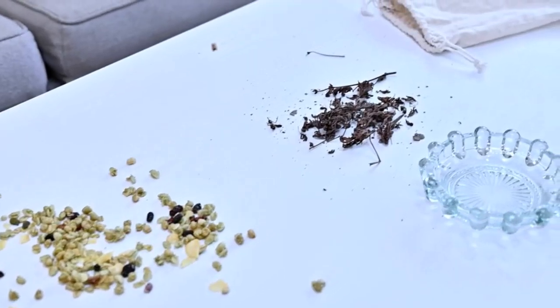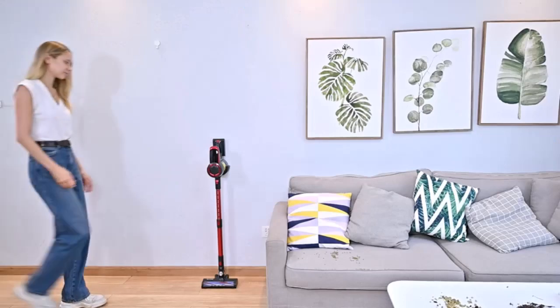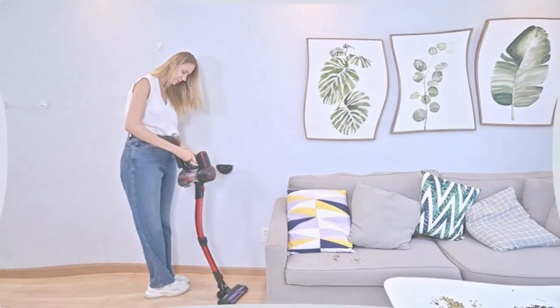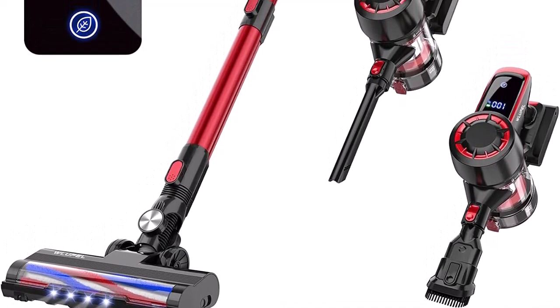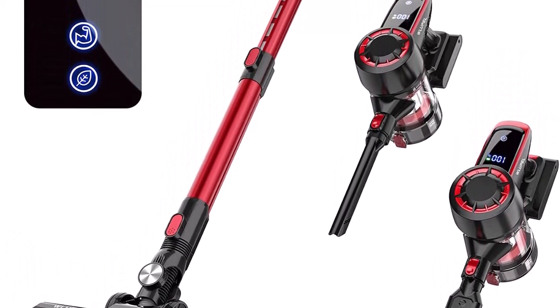40 minutes long-lasting run time — up to 40 minutes of fade-free run time. Easily switch to max power on fingertip controls to increase suction for better cleaning on carpet and rugs.